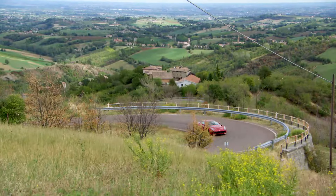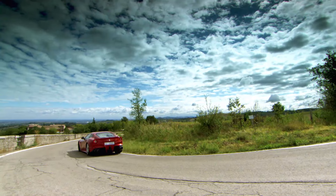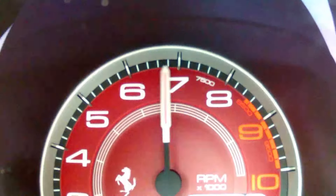Despite all that power and the massive size of the engine, it's pootling along very happily here at 1,500 rpm in fifth gear, really quietly. It's a bit of a pussycat until you put your foot down.